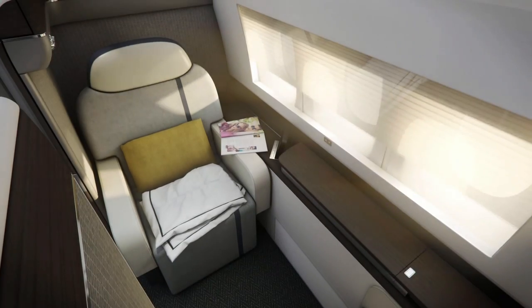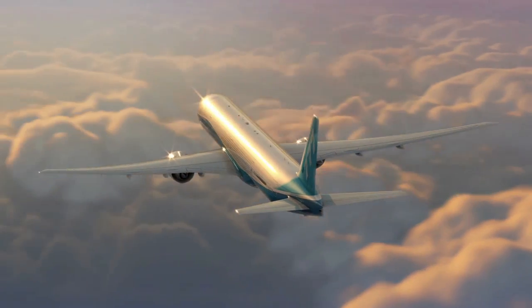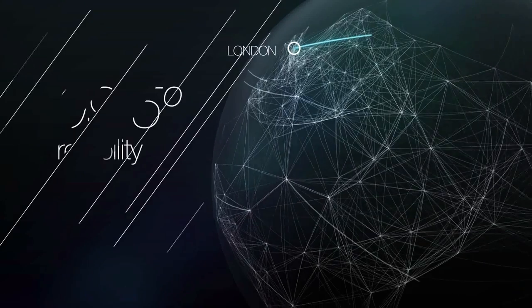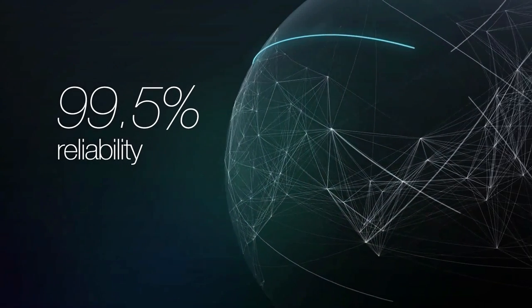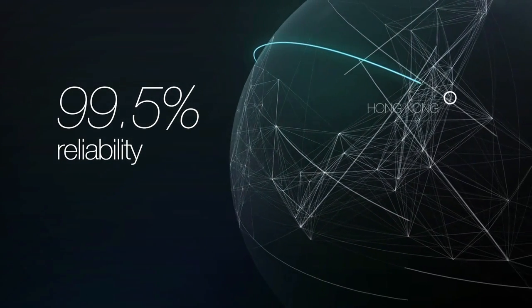Our latest model, the 777-300ER, has an amazing 99.5% on-time reliability. That means it takes off on time practically every time.